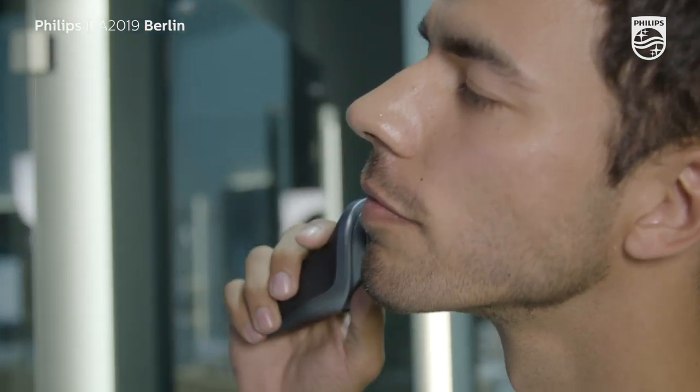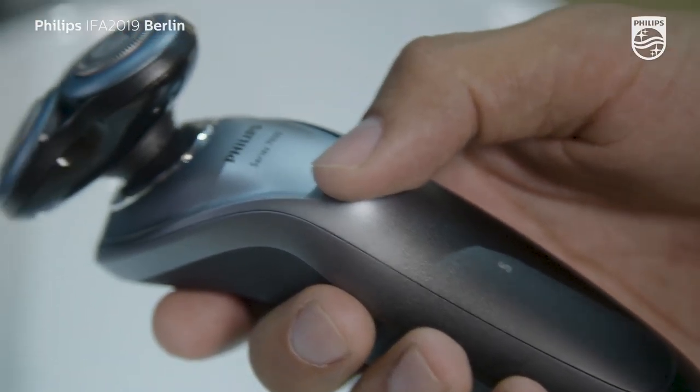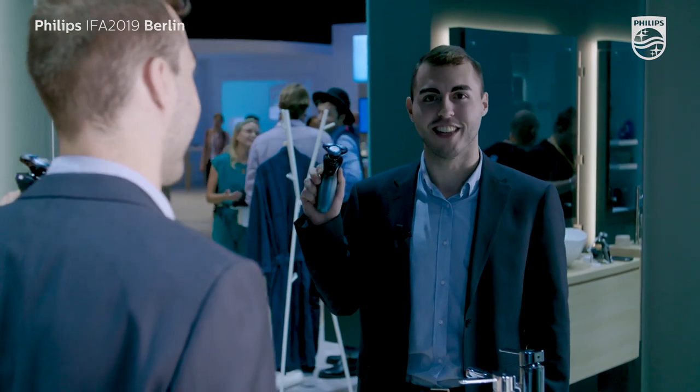So if you have sensitive skin like me, this is perfect. This shaver tackles skin irritations such as redness, razor burns and ingrown hairs, so I can enjoy a cool shave every single day.